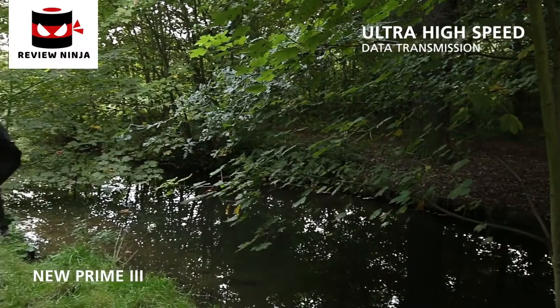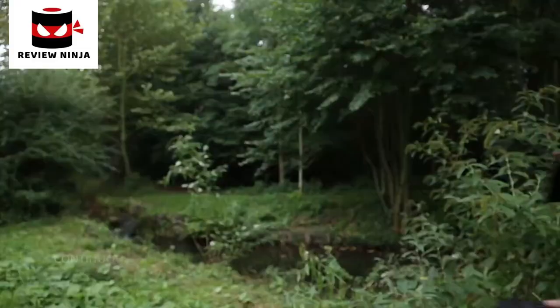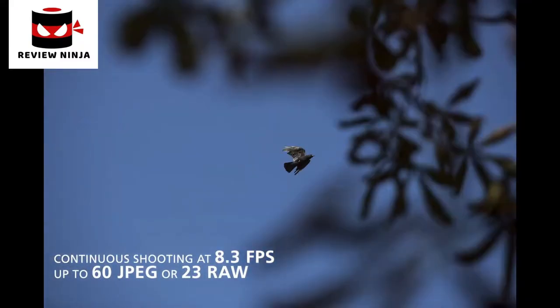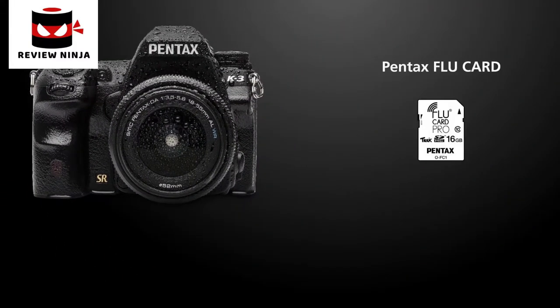Thanks to the new Prime 3 imaging engine, you can capture every part of the action. Its high speed data transmission allows a frame rate of 8.3 frames per second for up to 60 JPEG images or 23 RAW.